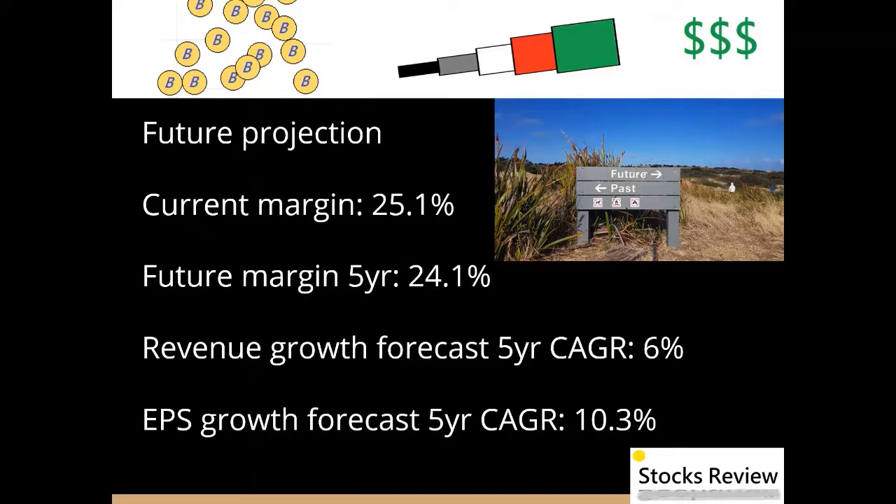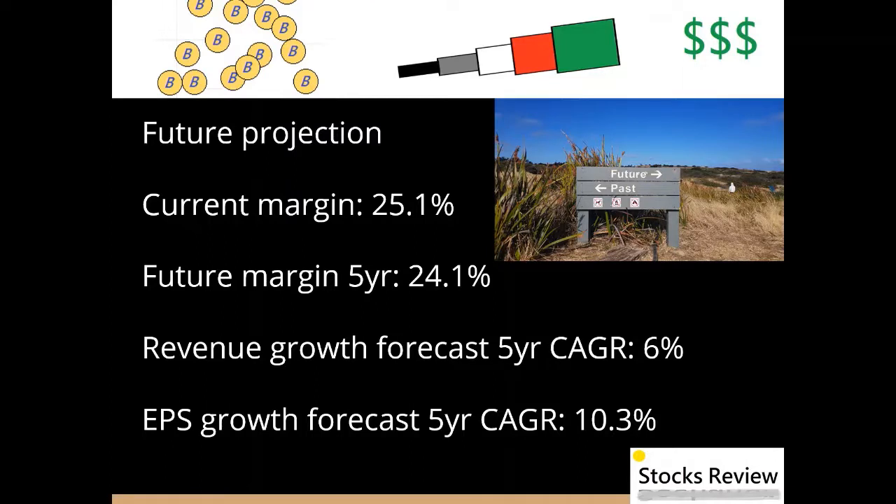Regarding future projections: the current margin is 25.1% and the future margin after five years is expected to be 24.1%. It has a revenue growth forecast five-year compound annual growth rate of 6% and an EPS growth forecast five-year compound annual growth rate of 10.3%.